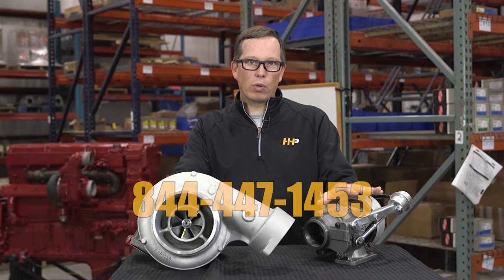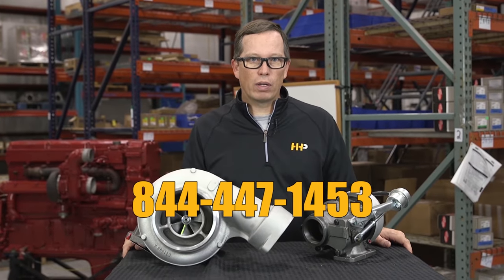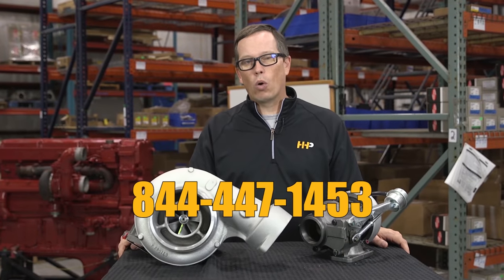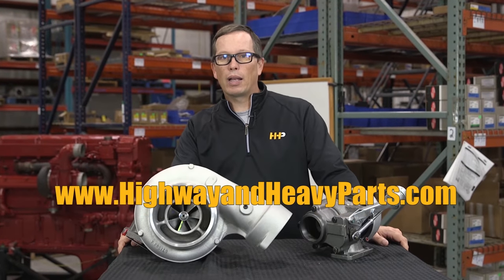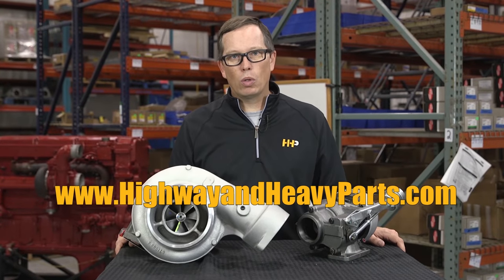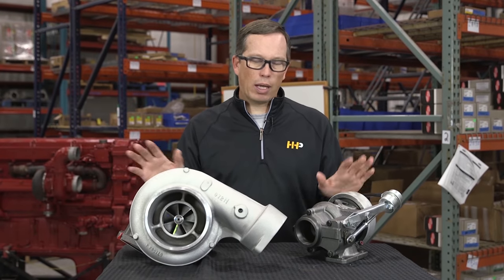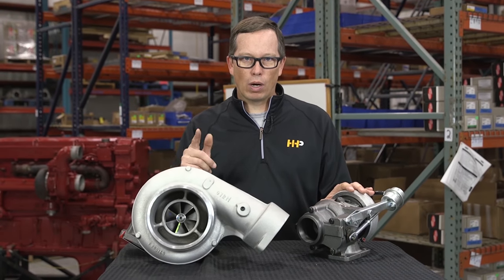If you need a turbo, we've got what you need. Give us a shout at 844-471-1453, or go on our website and use the online quoting tool — we'd be glad to give you a quote at www.highwayandheavyparts.com. From diagnosis through delivery, we're Highway and Heavy Parts.